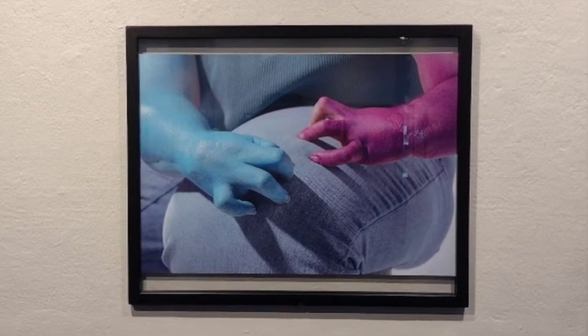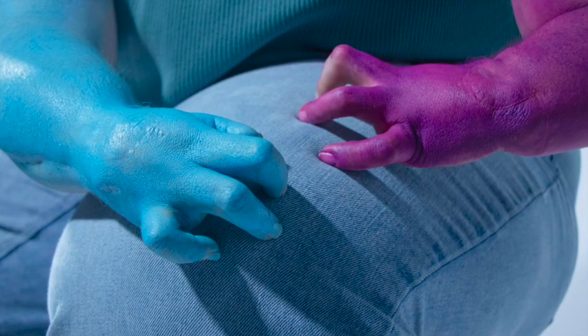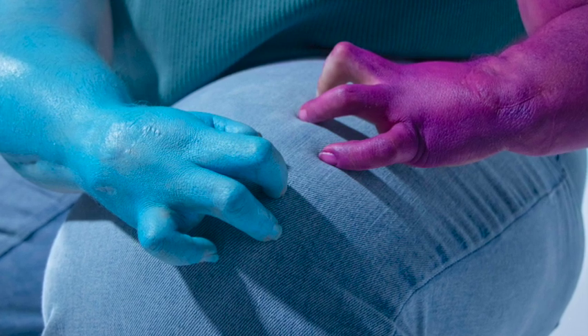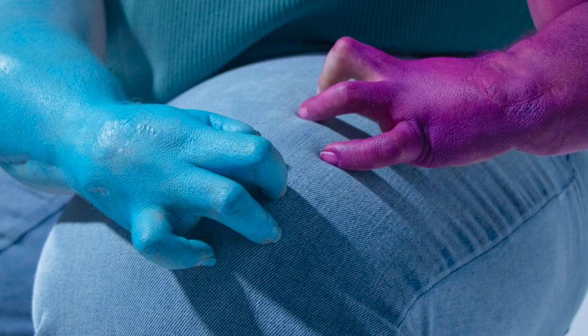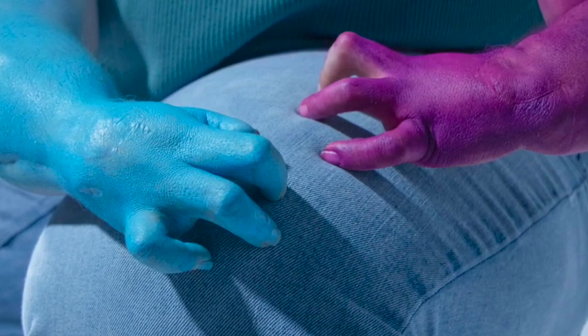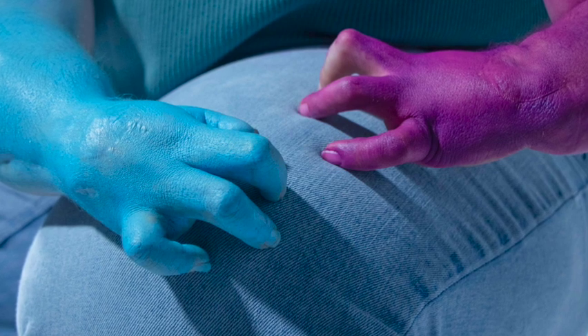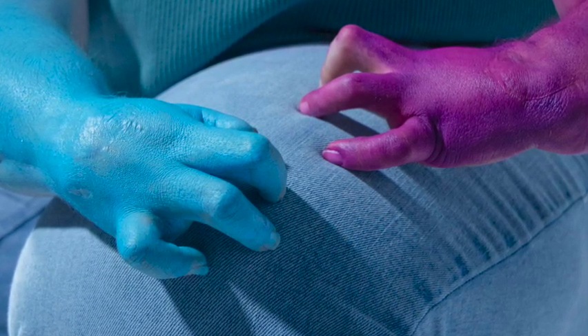Caitlin's curved fingers rest on their left thigh, with the right hand near the knee. Their right hand and arm are painted sky blue, and the left hand and arm are purple. There is a circular scar on the back of the right hand and a long puckered scar running up the forearm. They have a sickle-shaped scar on the left wrist. They wear faded blue jeans, and part of a blue ribbed top is visible.